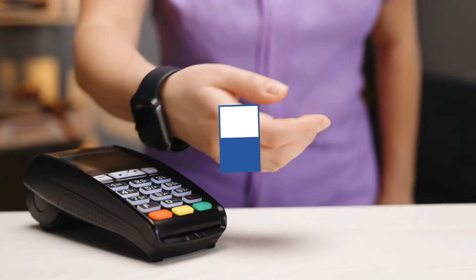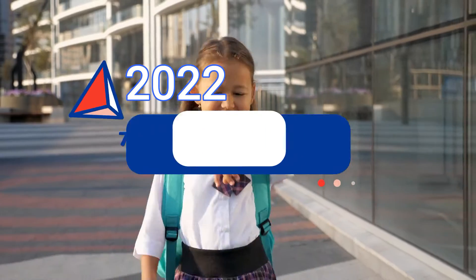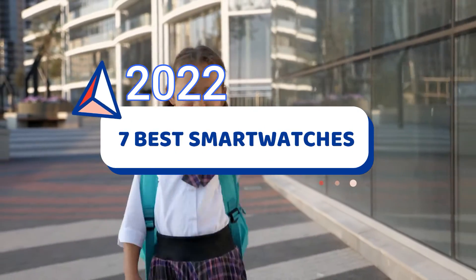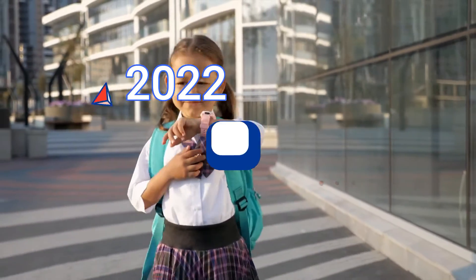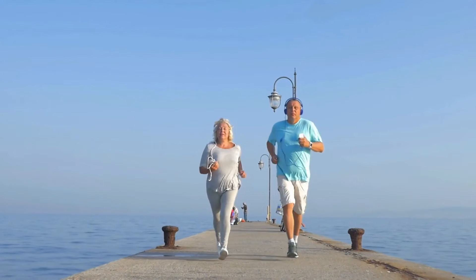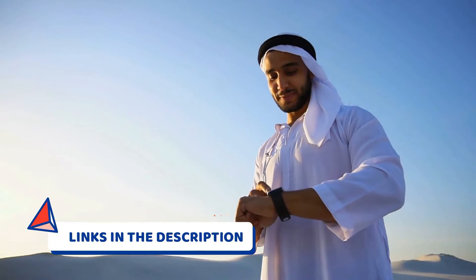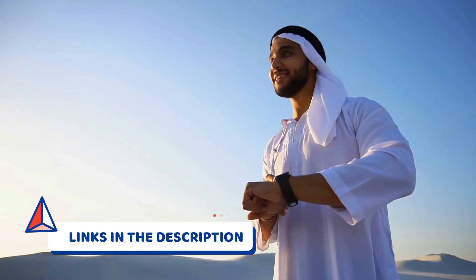Hello everyone, once again this is Tech Up Trends. Today's video is about the 7 best smartwatches as of 2022. The list consists of products suitable for a wide range of audiences, so whether you're looking for something affordable or innovative, we got you covered. We've also provided you with the links to the products in the description box below. Let's get started.